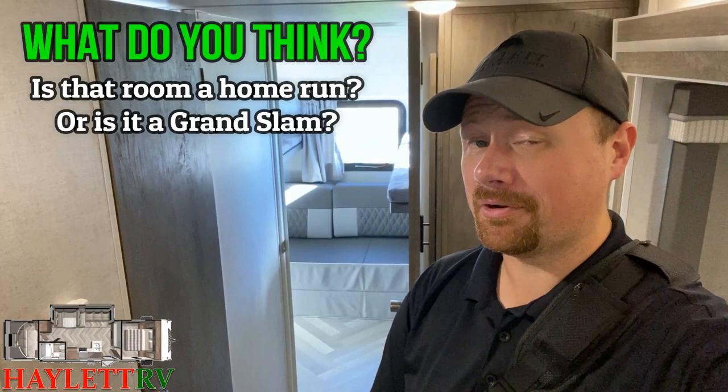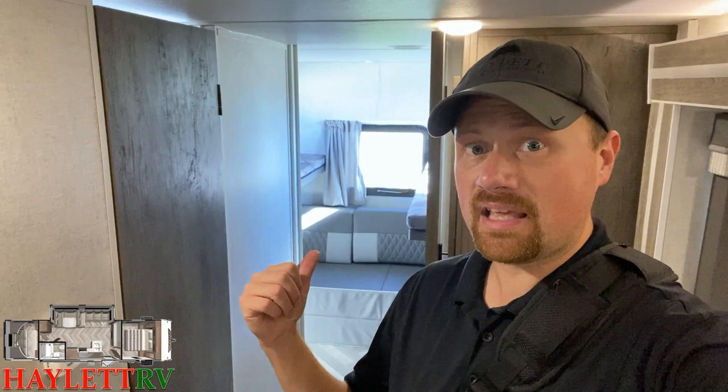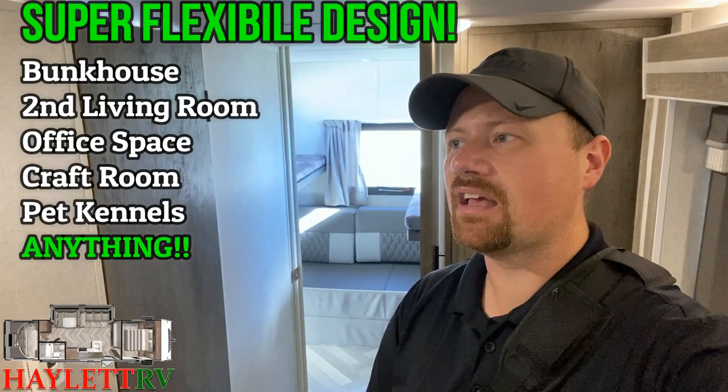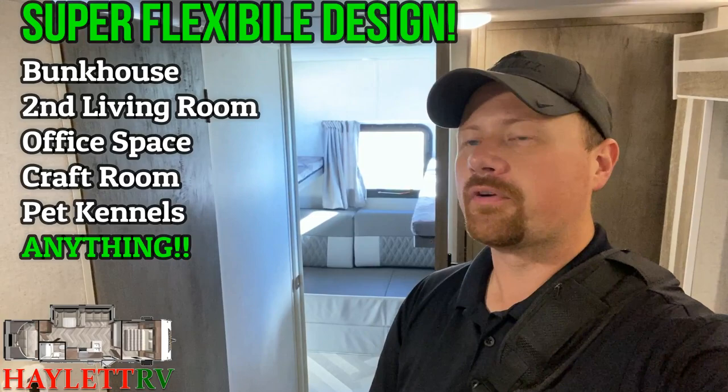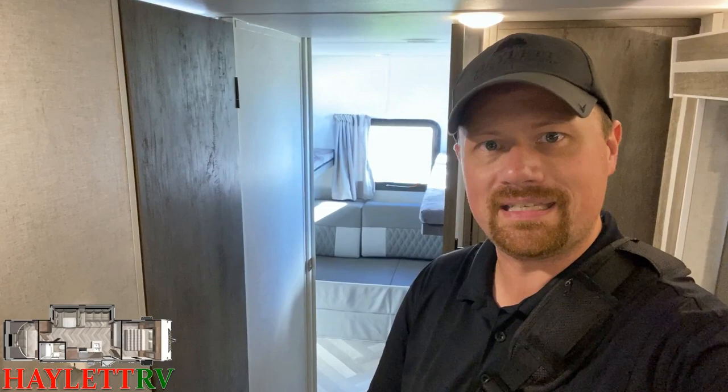Mark my words — within about a year or year and a half, you're going to watch other manufacturers copy this floor plan because the whole convertible setup is so cool. The sofa cushion bed is not bolted to the floor. If you need room for a pack and play or want to work camp, take that mattress out and that's an office all day long. This is probably one of the best floor plans for turning a camper into a work-camping office, craft room, or den.